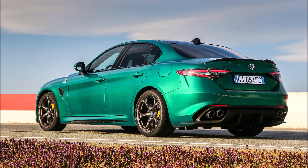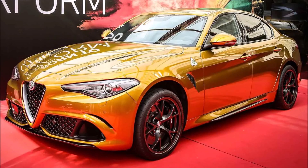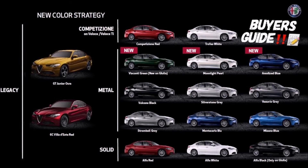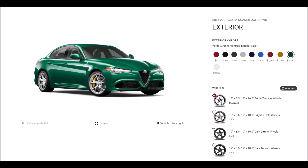I want to know down in the comments below — which one are you taking, gold or green? And I'm wondering if Alfa Romeo made an exception for these colors, maybe as a hint of things to come, like selling the Alfa Romeo Giulia GTA and GTAM here in the States. Maybe — I don't know — maybe some hopeful thinking.